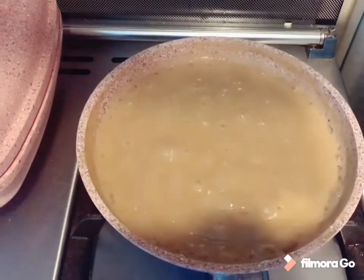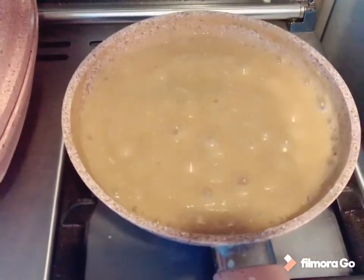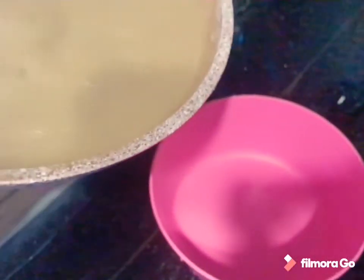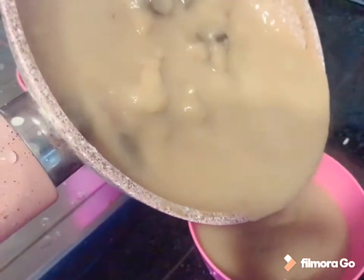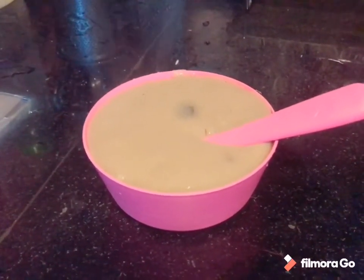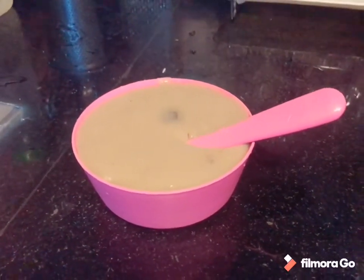So I will turn off the gas now and take it in a bowl. This is our oats and prunes porridge. Let it cool down — I will get it ready in a little bit.